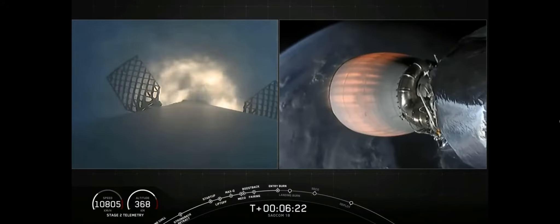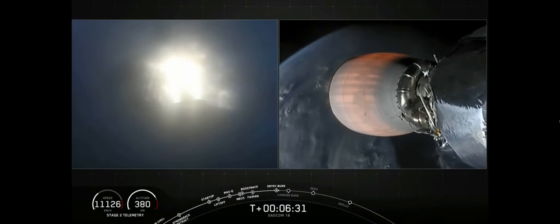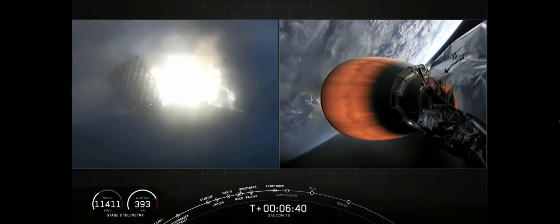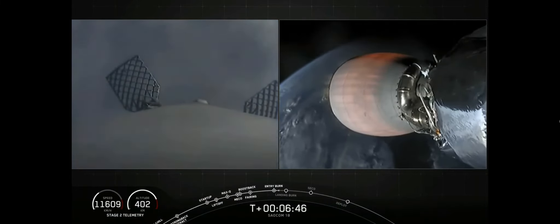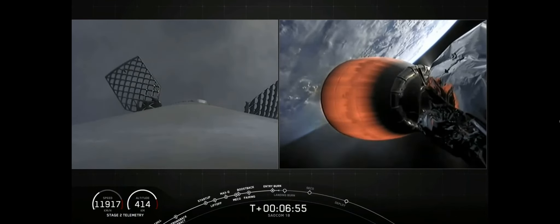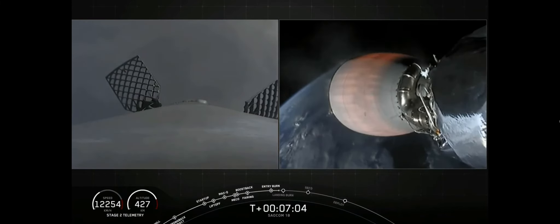Stage 1 entry burn startup. Three Merlin engines have relit and are currently slowing the first stage down before it hits those dense parts of the atmosphere. The second stage on the right-hand side of your screen is continuing to perform as expected. Stage 1 entry burn shutdown — that is our second burn completed. We are going to be attempting to recover this booster back at land on Landing Zone 1. The first stage has one more burn left — that is the landing burn. It begins just before touchdown and provides the booster with a soft descent before we land.